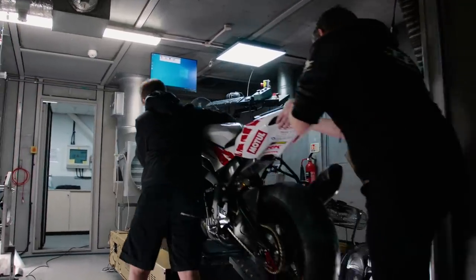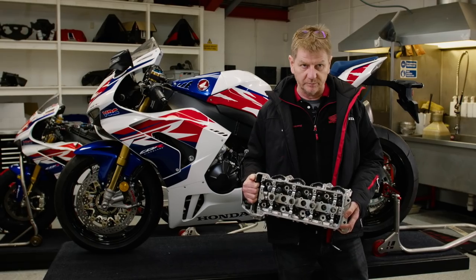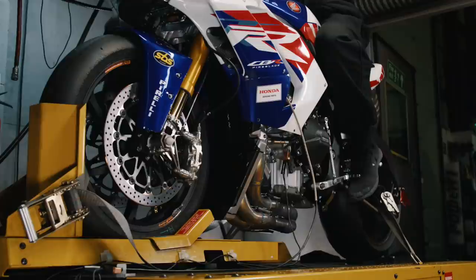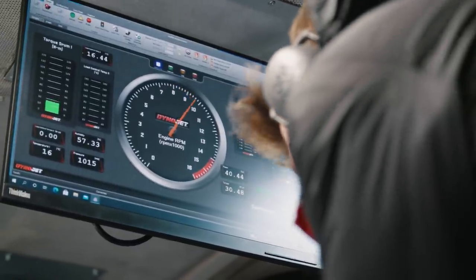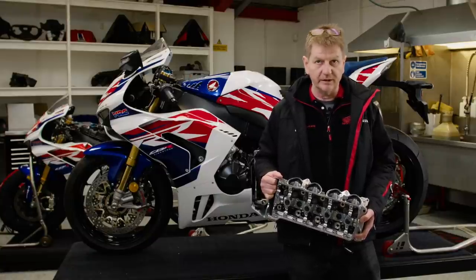We've dyno tested various new spec cylinder heads here at the workshop. The next stage is to get a full torque map of the engine so we can understand what it does at every throttle point and RPM point, and then apply that to our throttle maps. That has to be done on Mugen's dyno, which is a lot more capable than ours here.